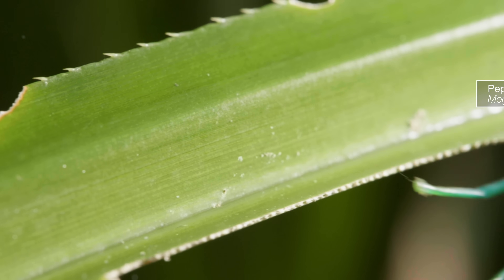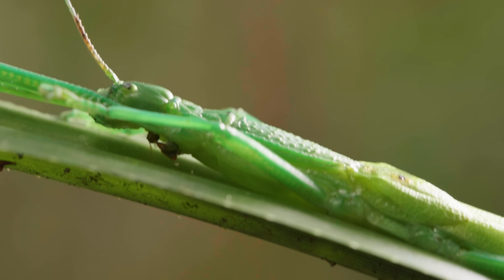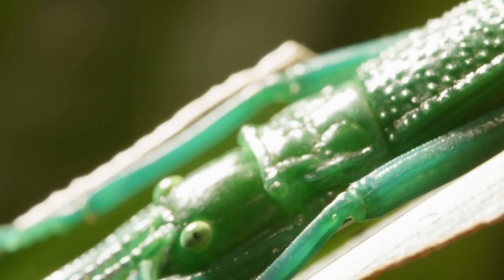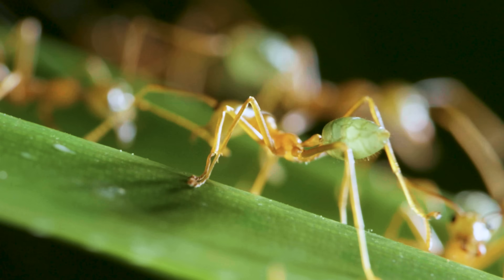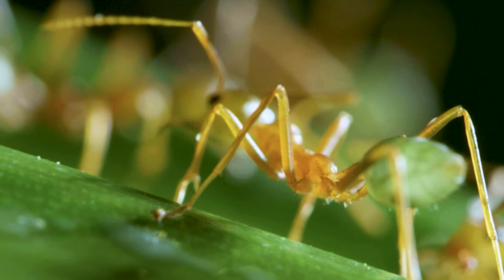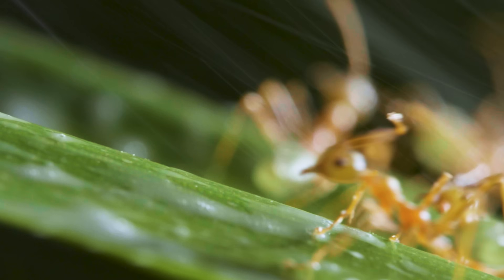Named for the peppermint-scented spray that it aims and fires forward or backward from glands just behind its head. Though mint may remind us of a relaxing cup of herbal tea, to predators, it's a noxious smell and irritating chemical. If an animal gets hit in the eyes, mouth, or antennae, it'll burn or disorient them.